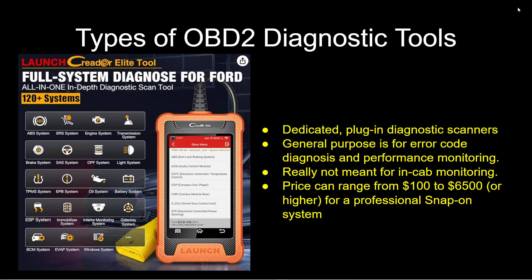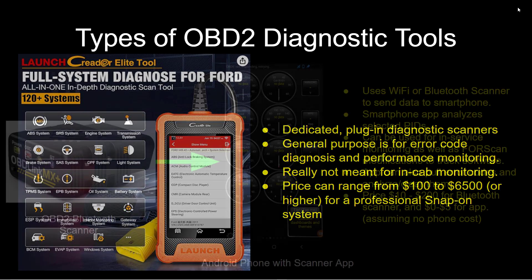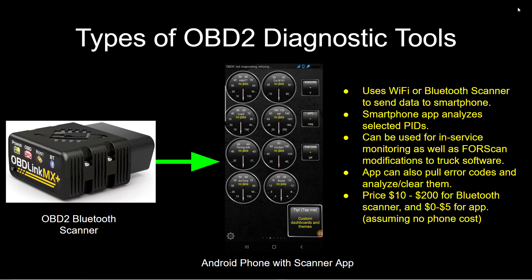Now there are different types of OBD2 diagnostic tools. First, there is a dedicated plug-in type of diagnostic scanner for error code diagnostics and performance monitoring — it's not really meant for monitoring your engine while you're on the road. The price can range from around $100 all the way up to $6,500 or higher for a professional Snap-on system. Or you can go with a Bluetooth scanner, which you plug into the OBD2 port and use in conjunction with a smartphone app. It uses Wi-Fi or Bluetooth to send data to your smartphone, and the app will analyze selected PIDs. It can be used for in-service monitoring as well as Forescan modifications.